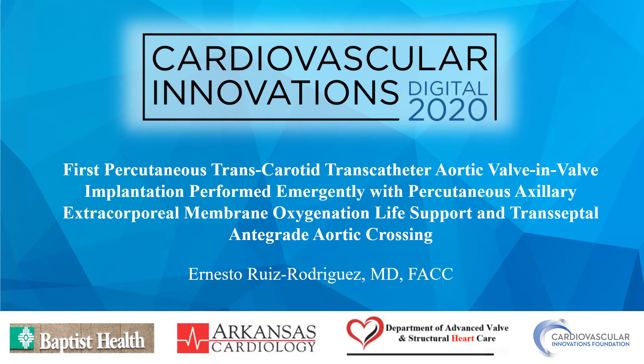This is the first percutaneous transcarotid transcatheter aortic valve-in-valve implantation performed emergently with percutaneous axillary ECMO and transseptal antegrade aortic crossing.